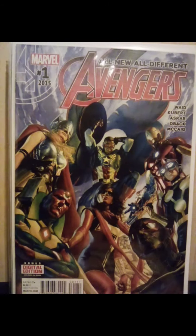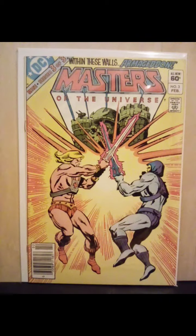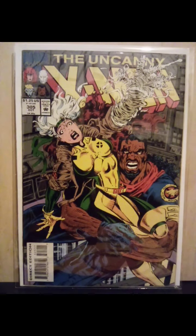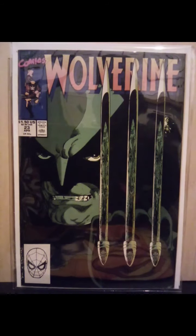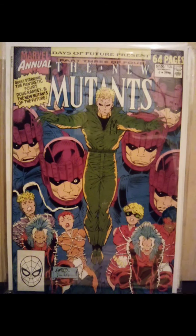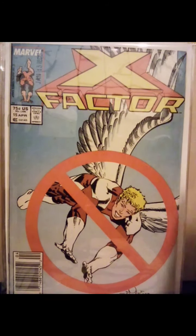Avengers number one — All New, All Different Avengers number one. Masters of the Universe issue number three — you know how I am about this book. Robin 126 — whenever I see it in the dollar bins, I always snag them. Uncanny X-Men 305, first appearance of the Phalanx. Beautiful John Byrne cover for Wolverine 23. New Mutants issue annual number six. X-Factor number 15, first appearance of the Horsemen of the Apocalypse.